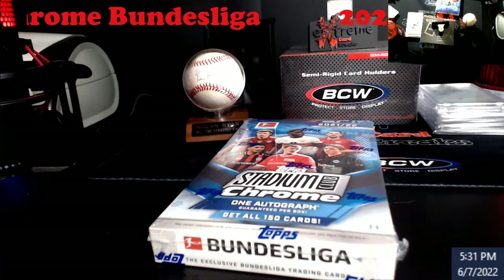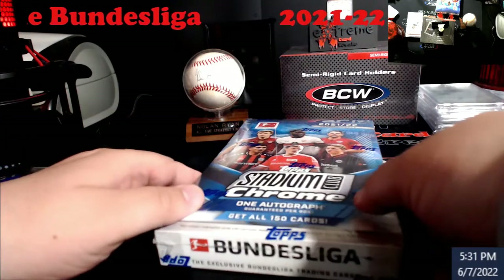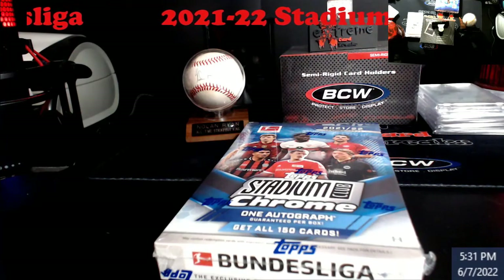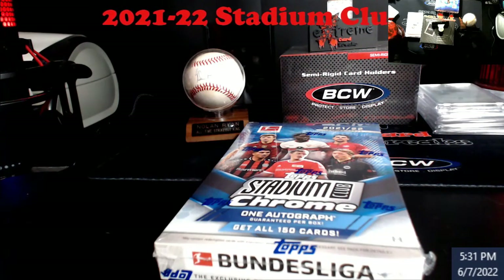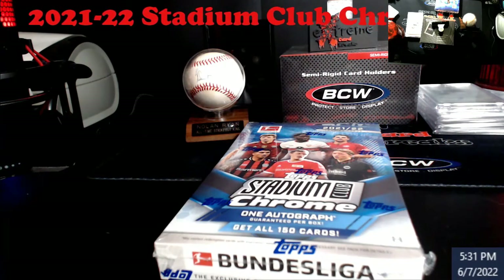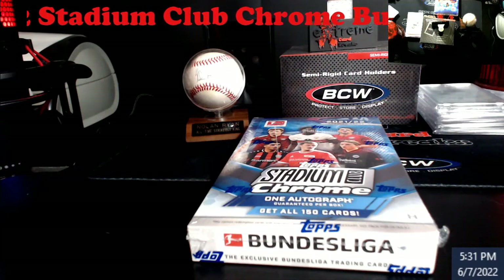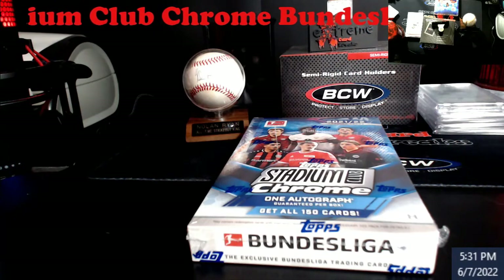What's going on everybody, got a little box opening this week — two of them. First one up top: Stadium Club Chrome, one autograph per box, this is the Bundesliga. Real quick, the guy I'm looking for is Ray Rabiger or something like that. I'm gonna show the box here, fast forward through the pack opening so we save a little time on the video.